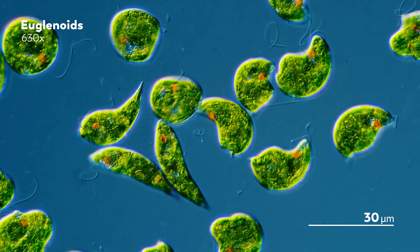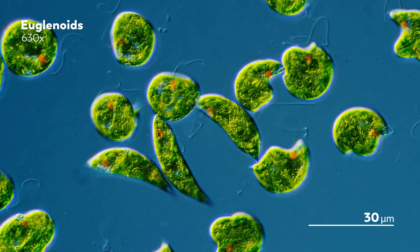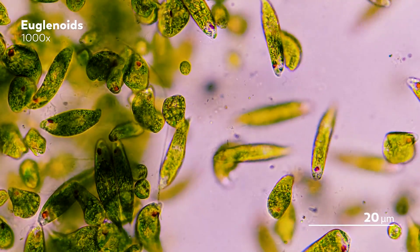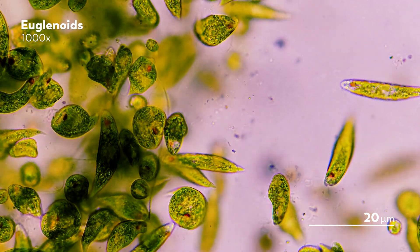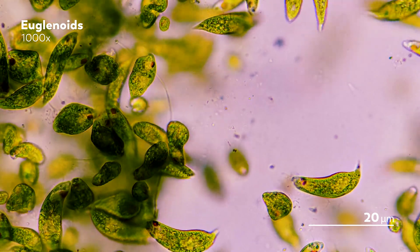And it sets up a particularly important divide among eukaryotes — those who can make their own food, and those who cannot. The green euglenoids, with their photosynthetic plastids, are able to make their own food, converting sunlight into the molecules that sustain them and form the basis for entire ecosystems.